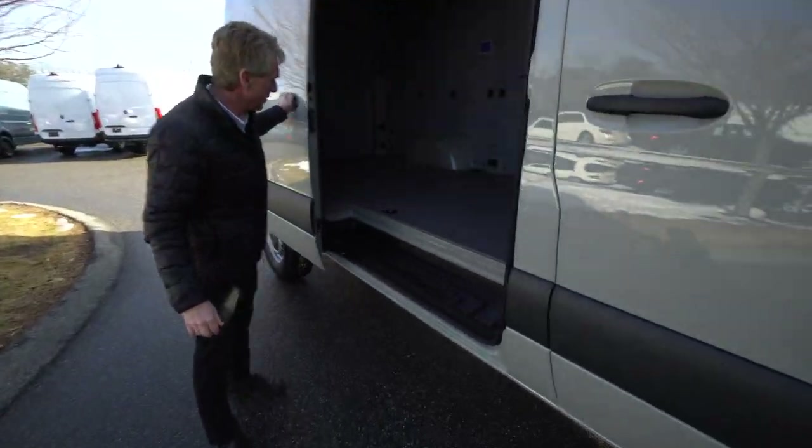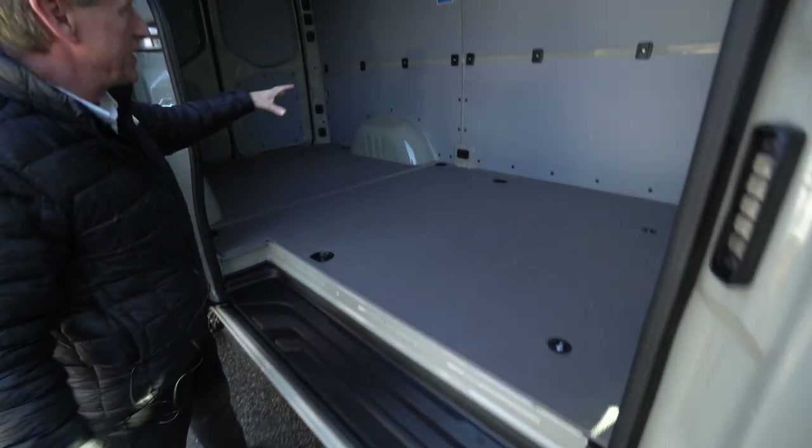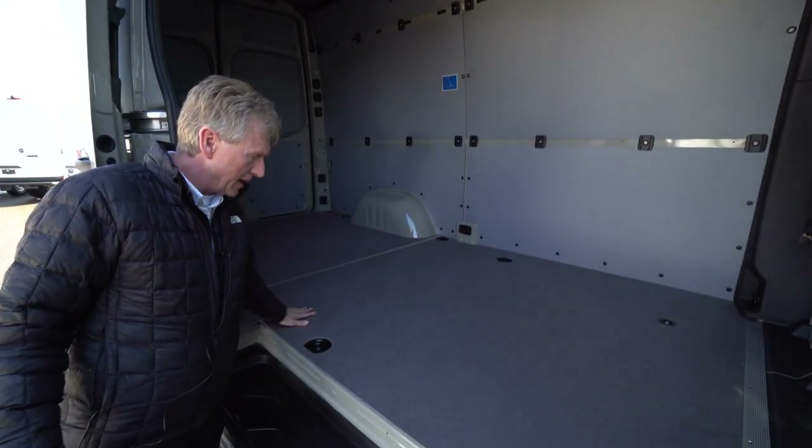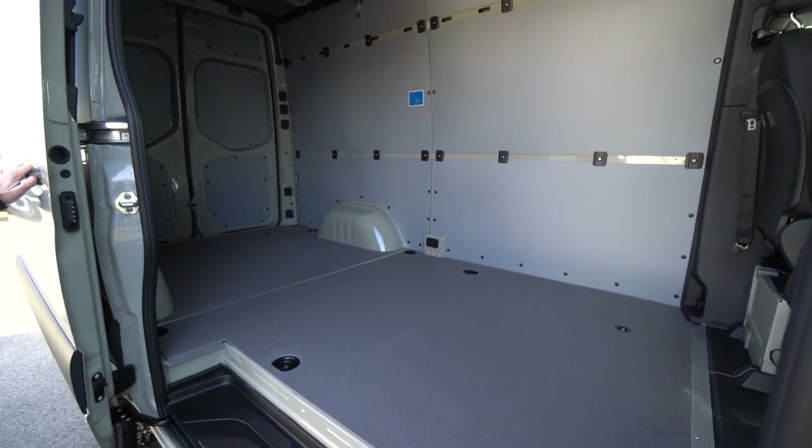But we're going to start right here with the sliding door. One of the nice features — it has the sidewall paneling to protect the walls, and the nice hardwood flooring with anti-slip coating on it.